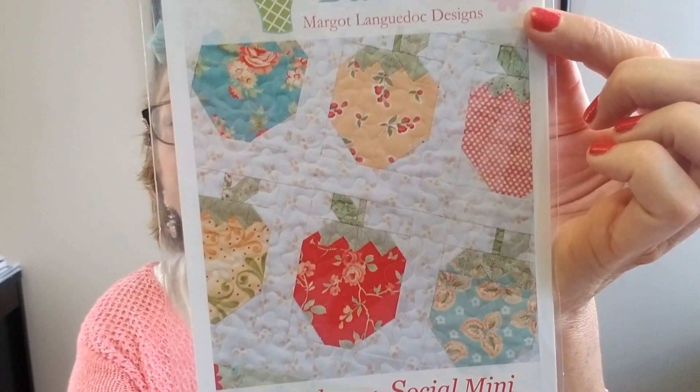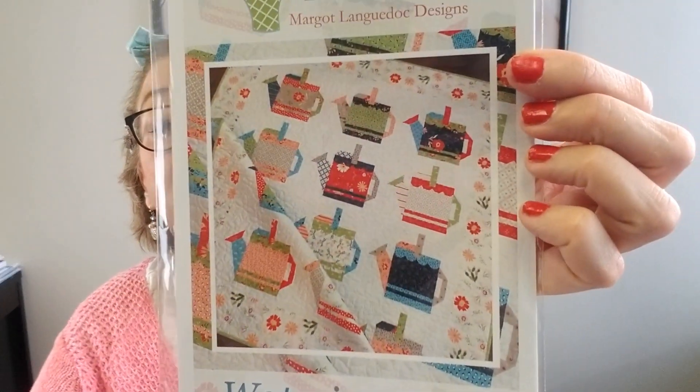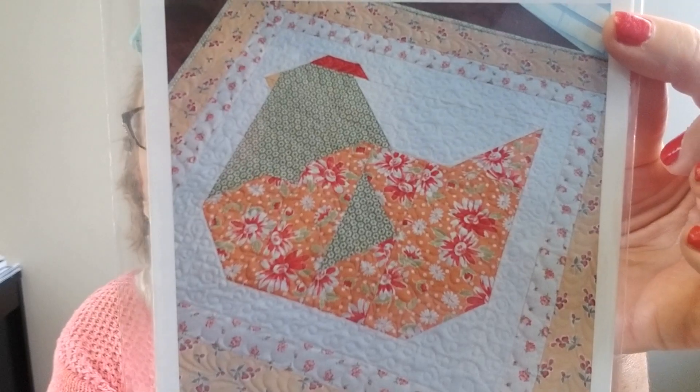We have Strawberry Social Mini — great summer stitch. And Honey Bee Blooms — that's kind of fun. Then Watering Cans — very nice. And then we have a really cute Nesting Table Topper — isn't that pretty? Again, any fabric you'd like would make this just adorable.